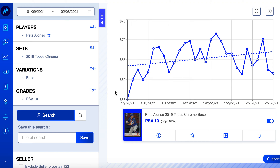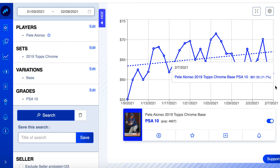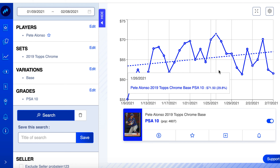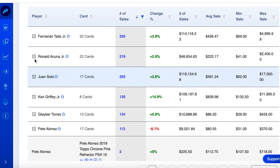Back to Pete Alonso — started the week at $55, now up to about $61, got as high as $71.50. Not a card I'd probably be looking at.